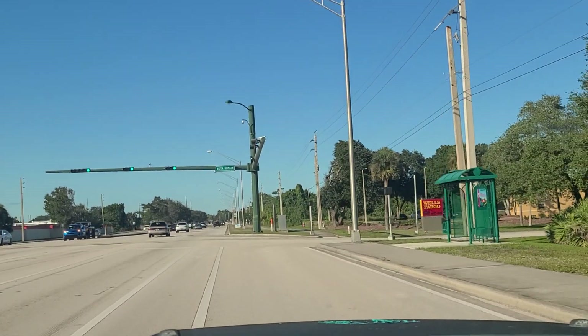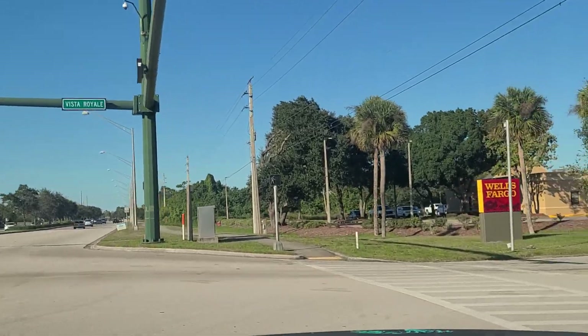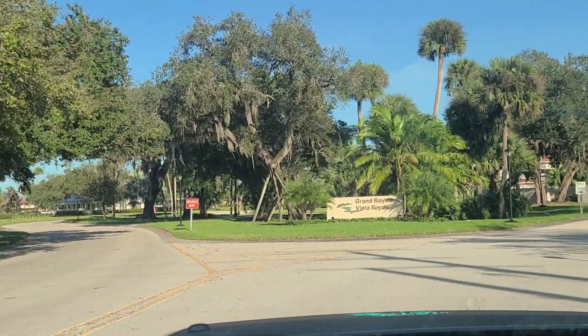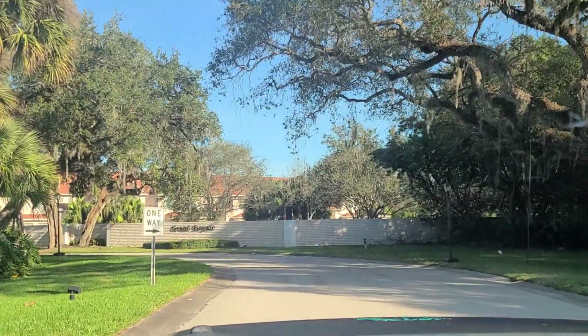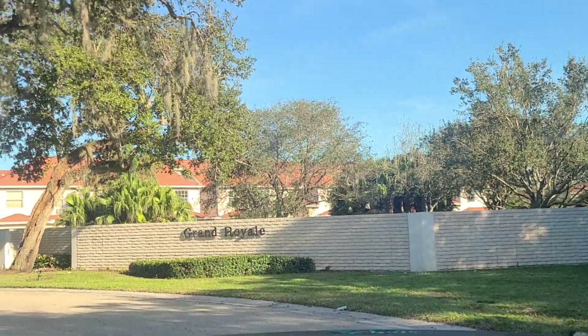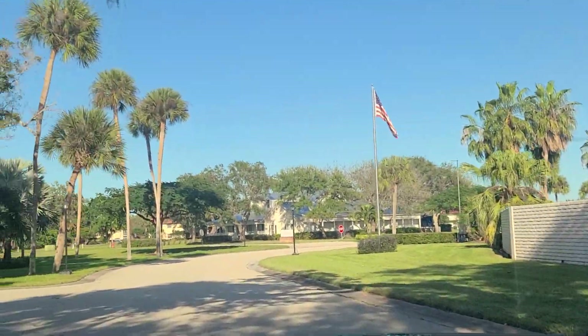We are making a right off Route 1 and entering the community of Vista Royale. It is mainly a 55 and older community, but there are about three buildings within the community that you can be any age. There are hundreds of units here — it's a very big community.